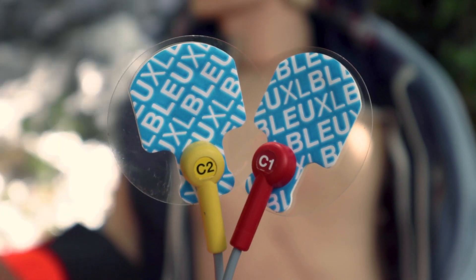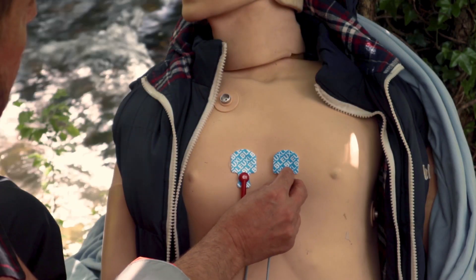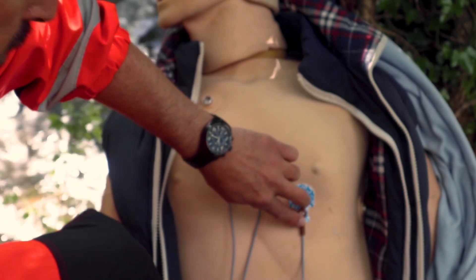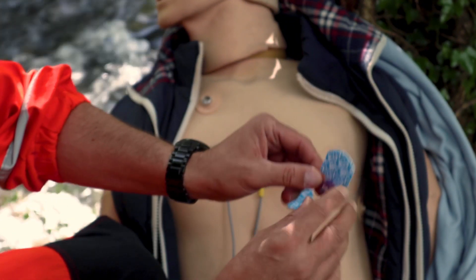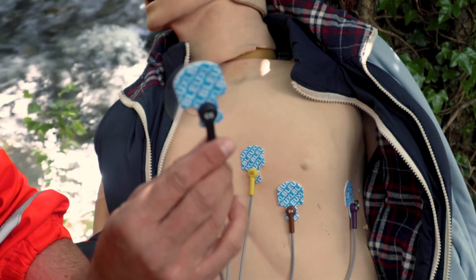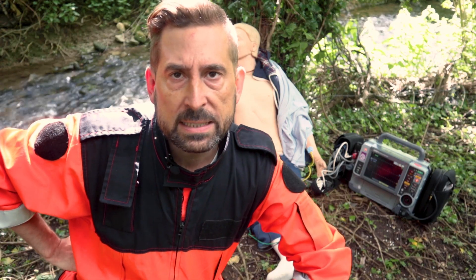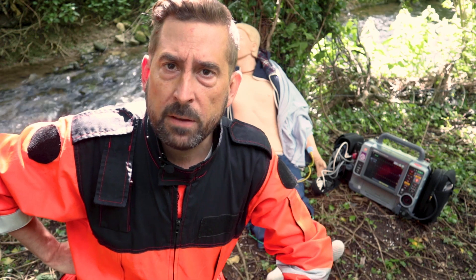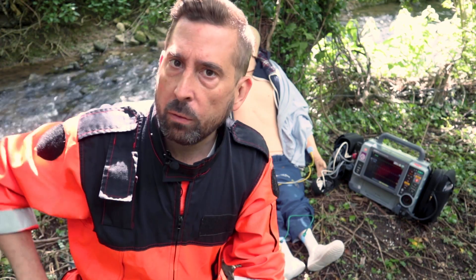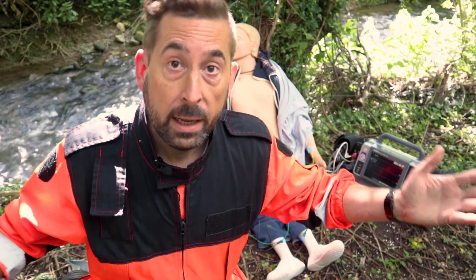Now, the precordial leads. V1 and V2 go in the 4th intercostal space on both sides of the sternum. V4 goes in the 5th intercostal space at the mid-clavicular line, and V6 in the same intercostal space at the mid-axillary line. Then just fill the gaps with V3 and V5. Speaking of V4 and V6 electrodes, where would you place them in female patients, especially those with significant breast tissue? The majority of manufacturers advise placing those electrodes beneath the left breast.